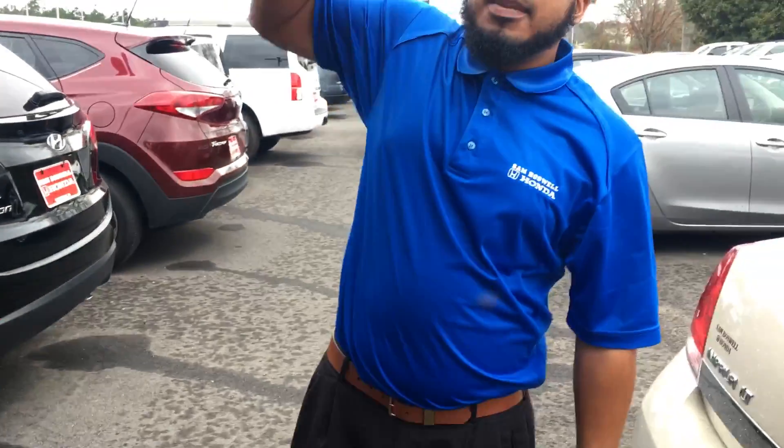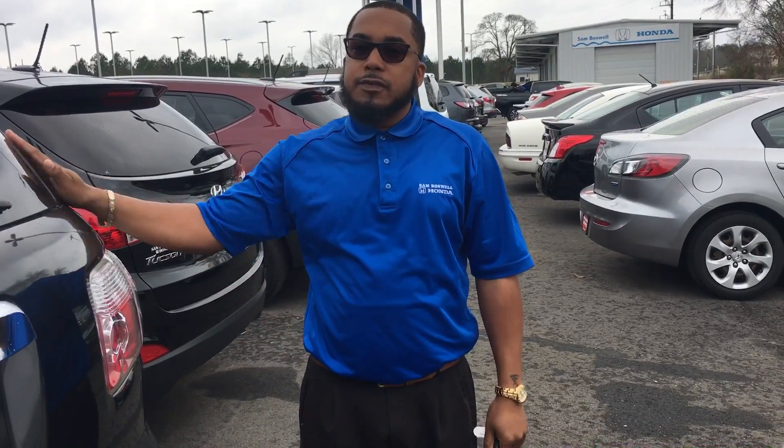And again, my name is Clemmie. You can reach me at 334-350-6824. Definitely looking forward to hearing from you on this vehicle.